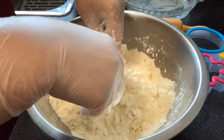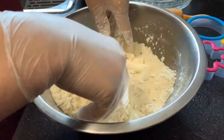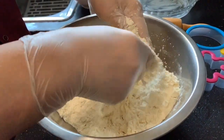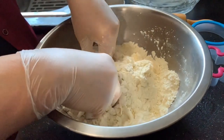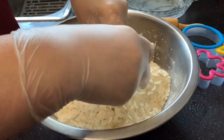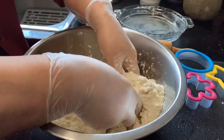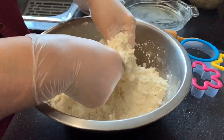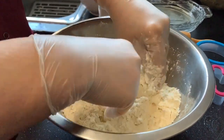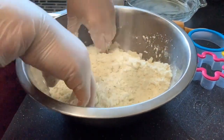Bannock is very popular — one of the most well-known recipes in Indigenous cuisine. It could be fried or baked. You could make it with milk or with water. You could also make it savory, or make it a little sweeter by adding some sugar, raisins, or cranberries if you like. Today we're making the original classic savory one.